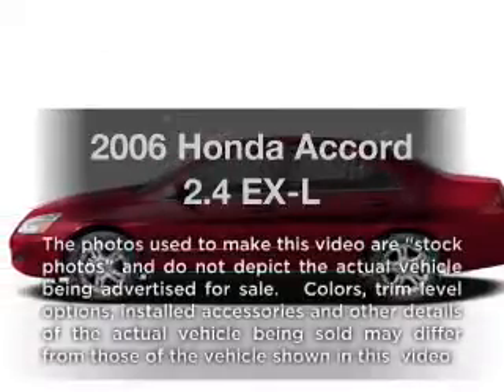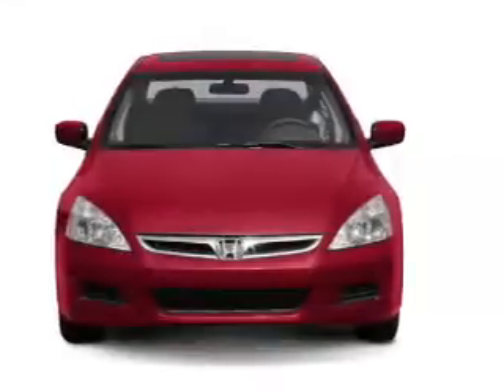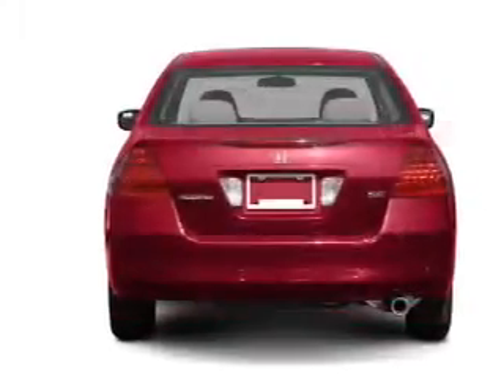Get noticed in this 2006 Honda Accord — everything you need under one roof with this great vehicle. With an efficient four-cylinder engine that responds smoothly to its 5-speed automatic transmission.